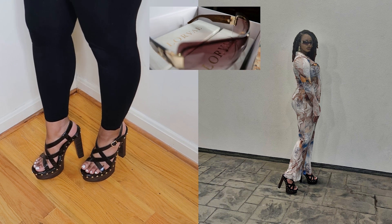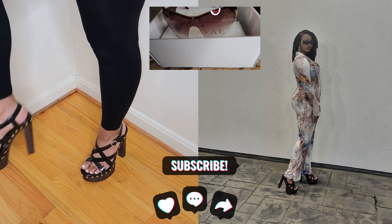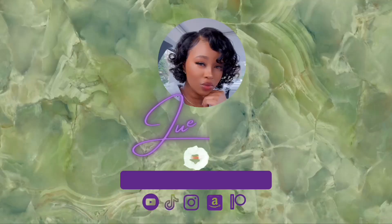Thank you guys for tuning in and watching this video. If you enjoyed it, please don't forget to like, comment, and subscribe, and share this video with a friend. I'll see you guys in the next video.